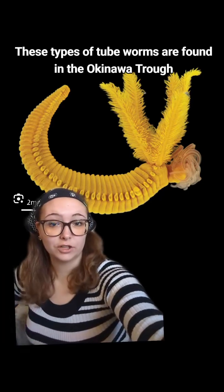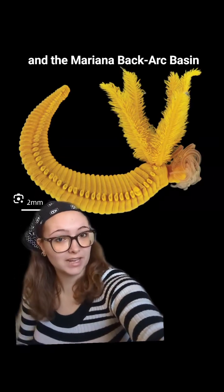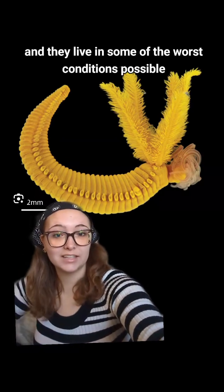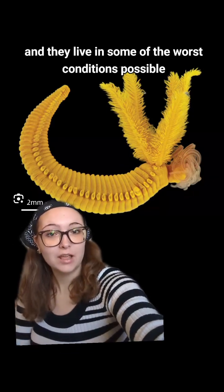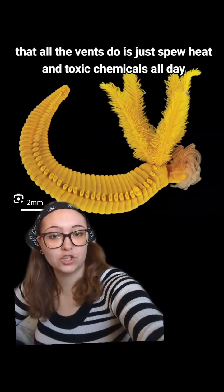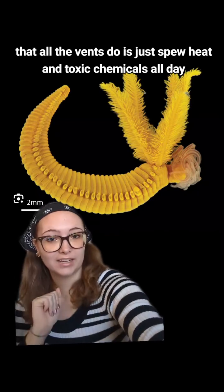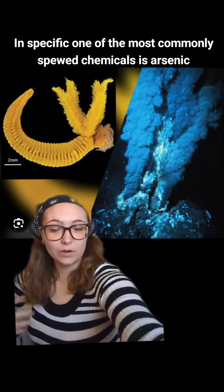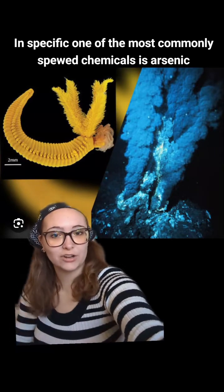These types of tube worms are found in the Okinawa Trough and the Mariana Back Arch Basin, and they live in some of the worst conditions possible. Around hydrothermal vents that just spew heat and toxic chemicals all day — and one of the most commonly spewed chemicals is arsenic.